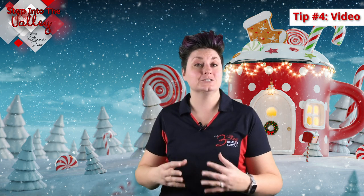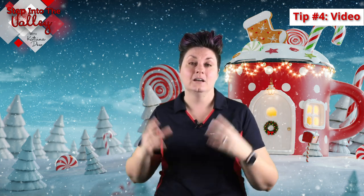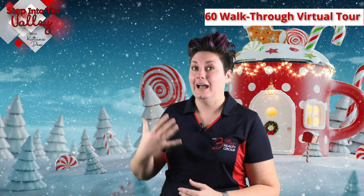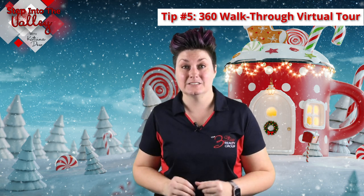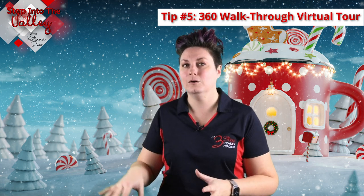Tip number four is to make sure that you have a good video for your home, because people are loving videos on homes — they can get a feel for what it looks like moving through a home. Which takes us to tip number five: having the 360 virtual walkthrough, because that gives the buyer and viewer the ability to control walking through your home from the comfort of their couch.